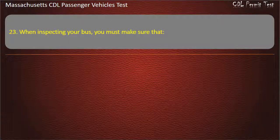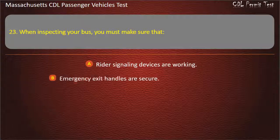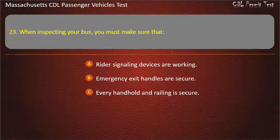Question 23: When inspecting your bus, you must make sure that — rider signaling devices are working, emergency exit handles are secure, every handhold and railing is secure, or all of the above. Answer: All of the above.